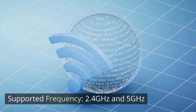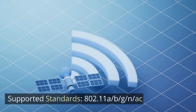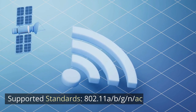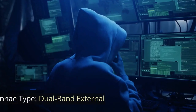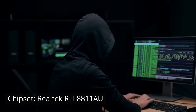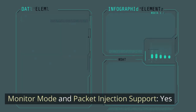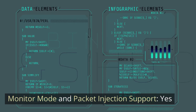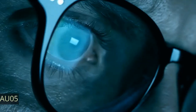2.4 GHz and 5 GHz. Supported Standards: 802.11 A/B/G/N/AC. Interface: USB. Antenna Type: Dual Band External. Chipset: Realtek RTL-8811AU. Monitor Mode and Packet Injection Support: YES. Kali and Parrot Support: YES.